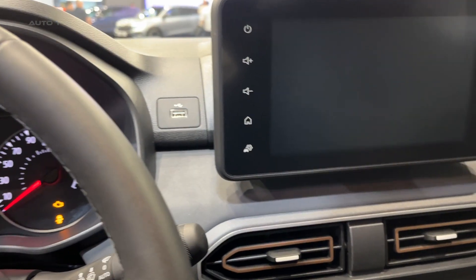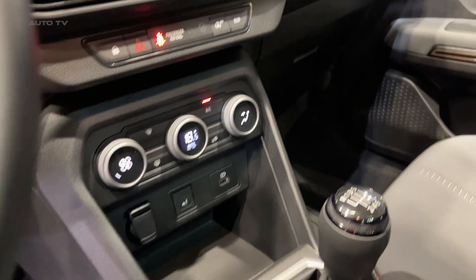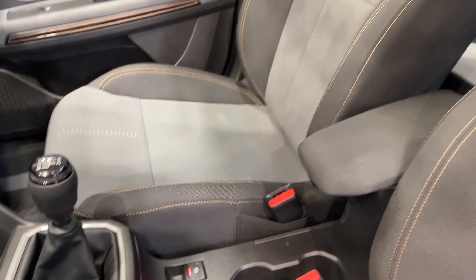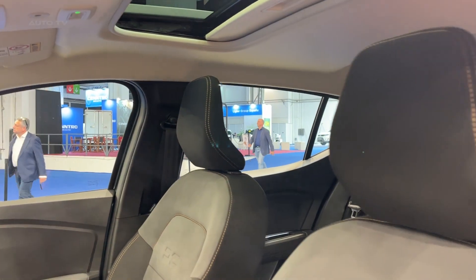In terms of performance, the Sandero Stepway offers a smooth and comfortable ride. The car's higher ride height and robust suspension system make it well suited to a variety of driving conditions. The Stepway also comes with a speed assist system, which helps to make driving easier and safer.